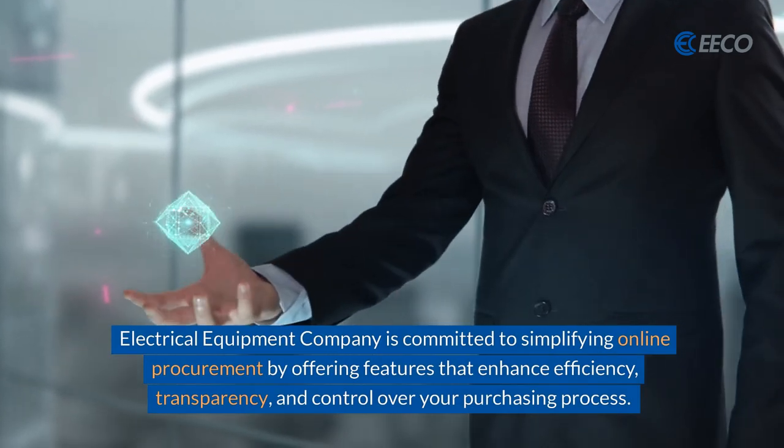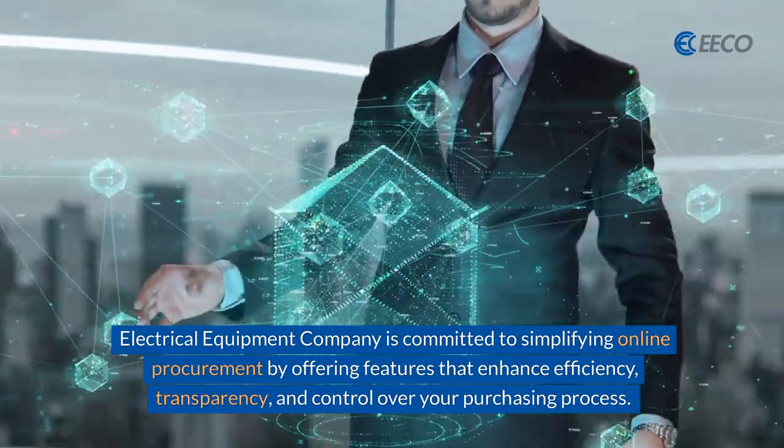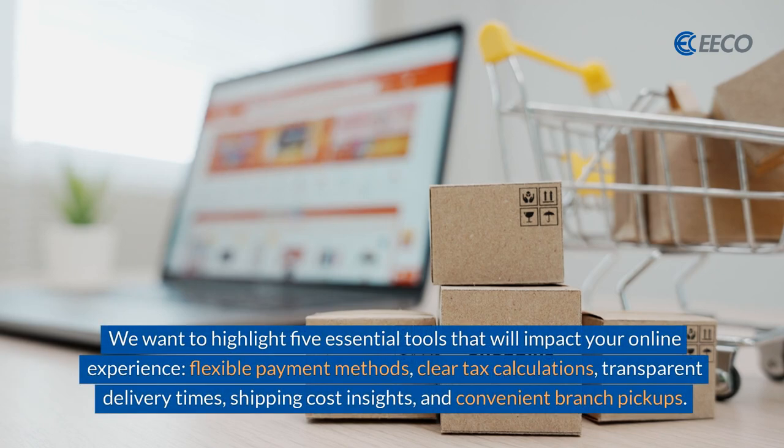Electrical Equipment Company is committed to simplifying online procurement by offering features that enhance efficiency, transparency, and control over your purchasing process. We want to highlight five essential tools that will impact your online experience.